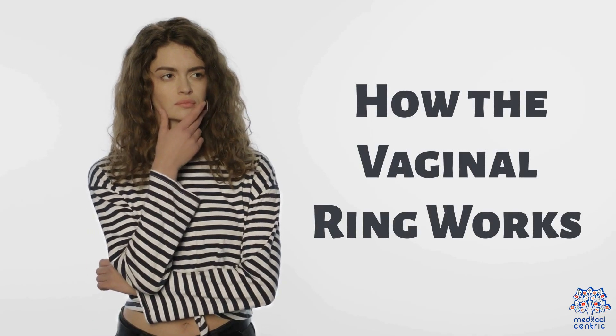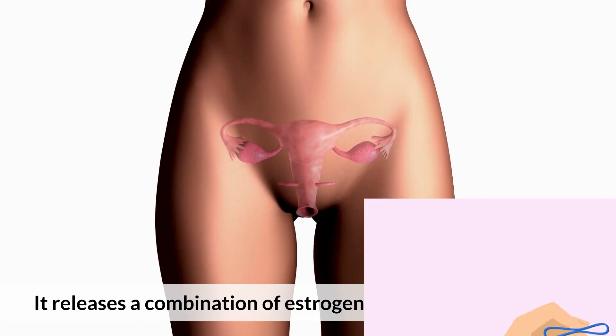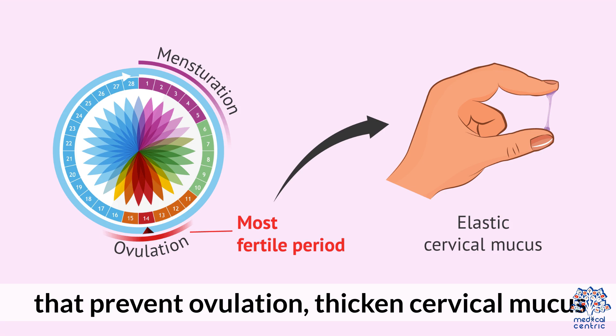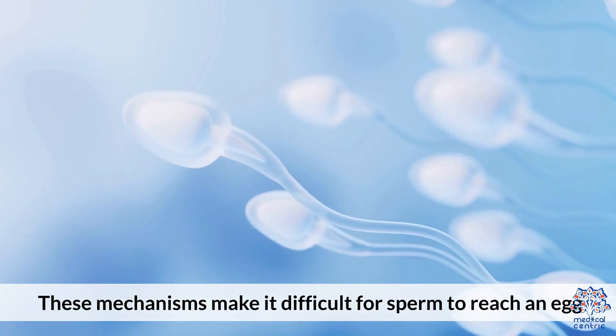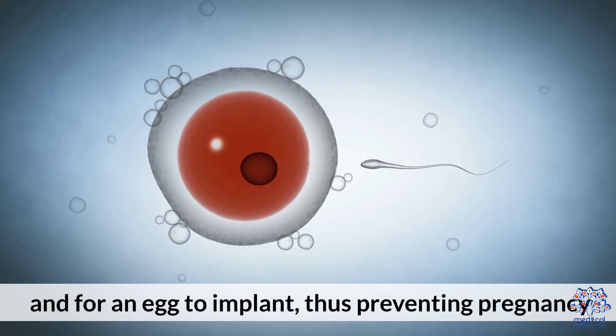1. How the Vaginal Ring Works. The vaginal ring, such as NuvaRing, is a flexible plastic ring inserted into the vagina. It releases a combination of estrogen and progestin hormones that prevent ovulation, thicken cervical mucus, and thin the uterine lining. These mechanisms make it difficult for sperm to reach an egg and for an egg to implant, thus preventing pregnancy.